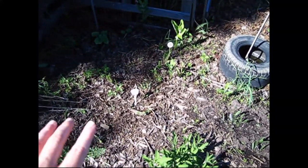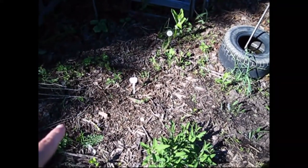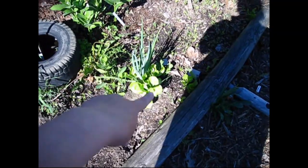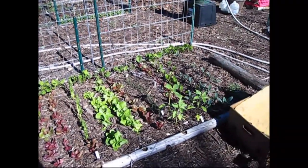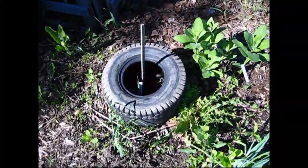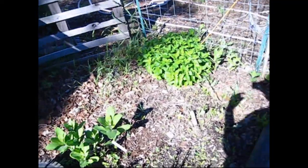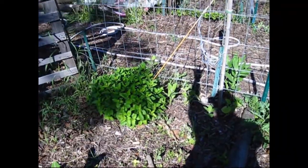I tried direct sowing fennel and caraway but haven't seen any growth yet besides weeds. This is sage that came back. Here's an onion and I planted some extra lettuce around it. My lettuce bed is kind of full and I have some kale on the end. I'm supposed to have a fig tree in there but it hasn't come back yet. There's another sweet potato vine, another lemon balm, and two pumpkins on both sides that I'll grow up here.